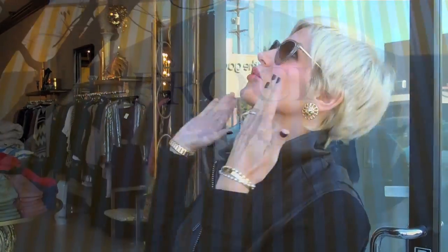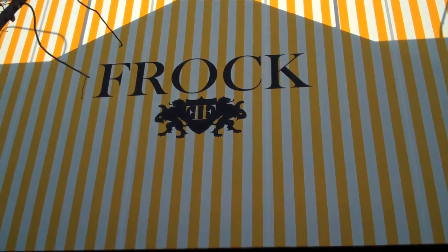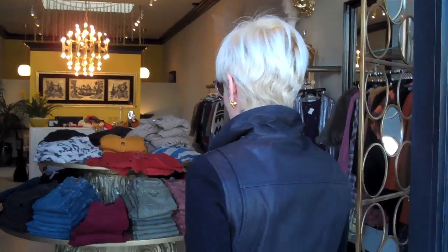There is a new shop on the boulevard and it's called Frock. I love that name. It's in Studio City. It's really yellow, black and funky, and the prices are super pocket friendly. So come in, let's see what they have.